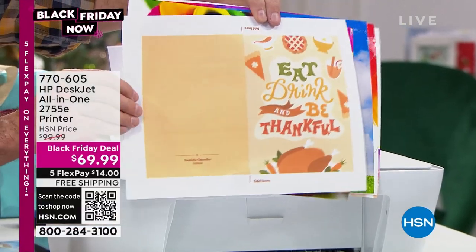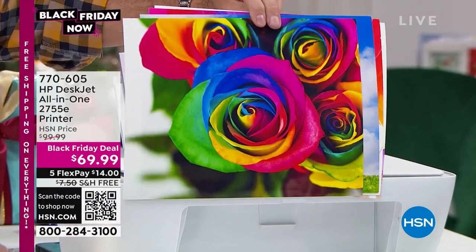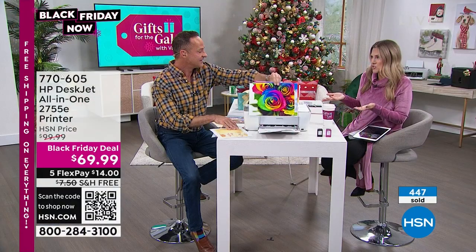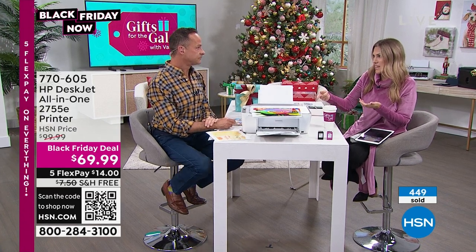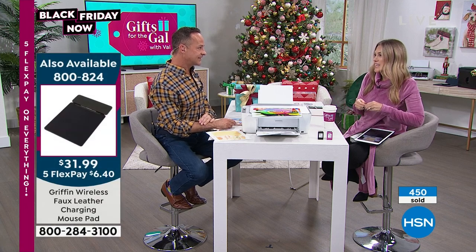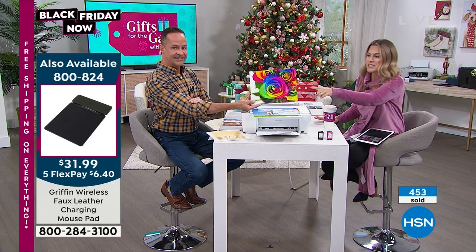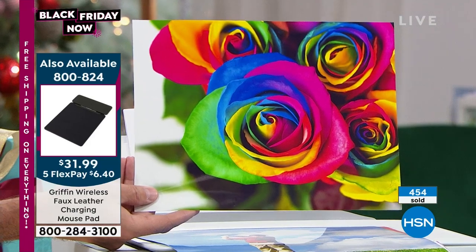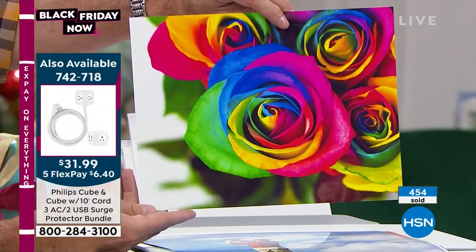At the corner drugstore or print shop, that's probably at least a couple of bucks for that print. Yesterday, I went online to check how much an 8x10 glossy color photo costs — it was $8, or $6.99 with a coupon. And this is eight cents. It is the lowest price color printing in America on any printer under $200 using HP Instant Ink.